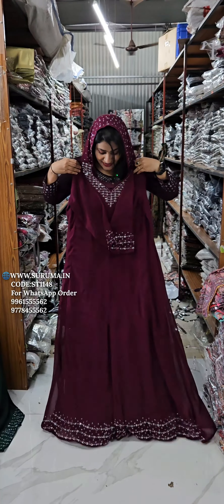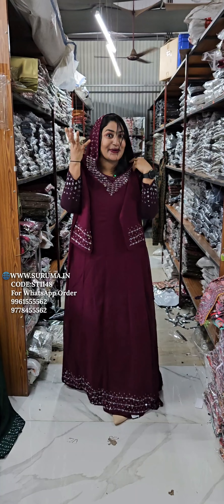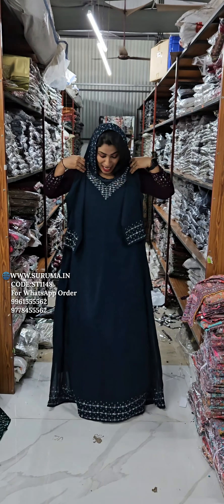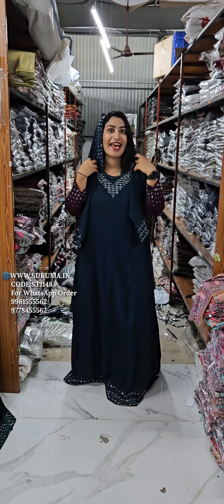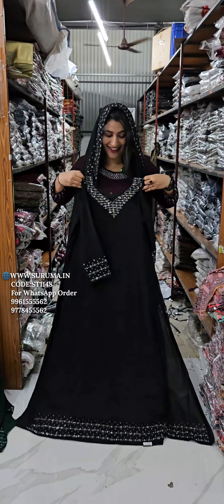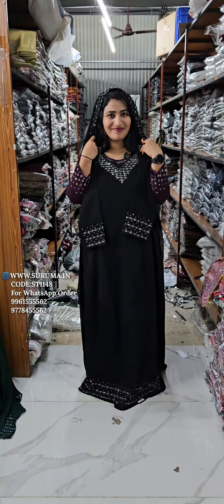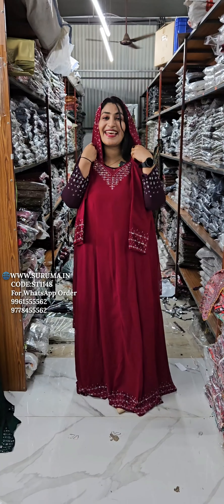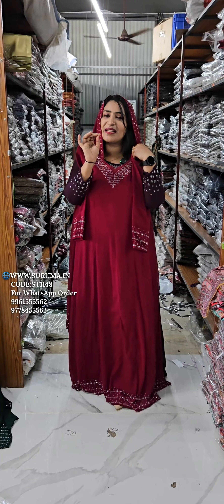This is the color of the eggplant with the purple. This is the Rama with the teal blue. This is the jet black. This is the style of the rani pink.